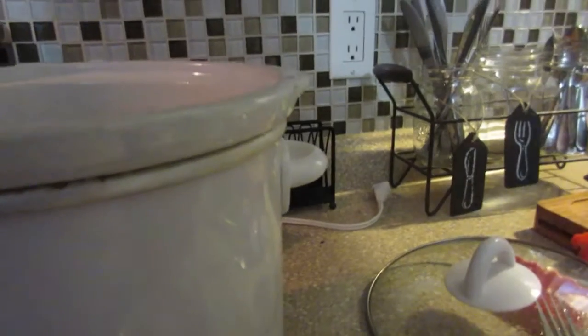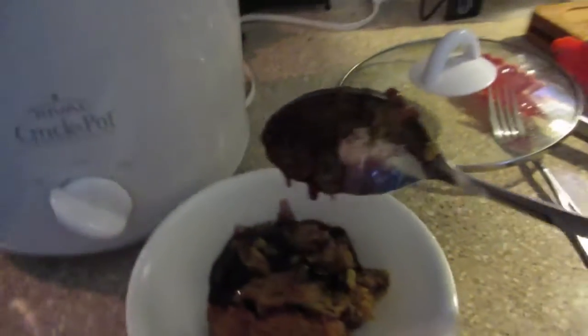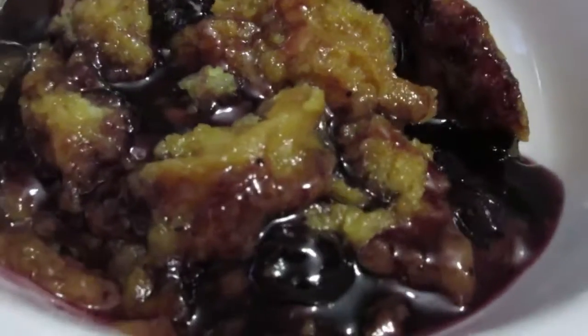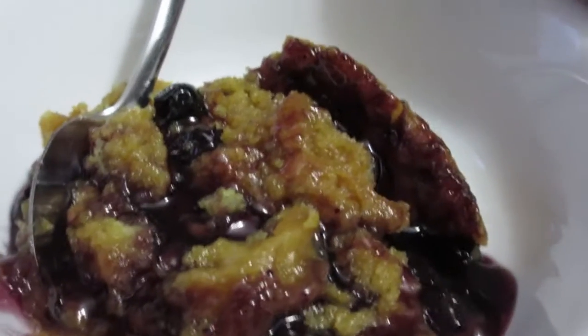I'm sure you can dish it up much prettier than I did. It tastes good with some whipped cream or vanilla ice cream. There is your dessert — a nice warm dessert on a cold day. It's like six degrees here, so it's quite a cold day.